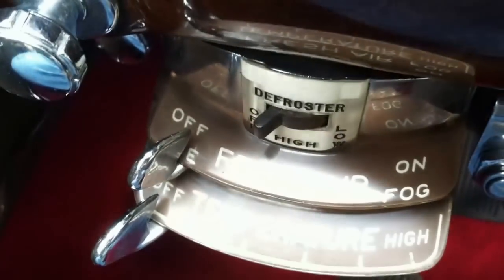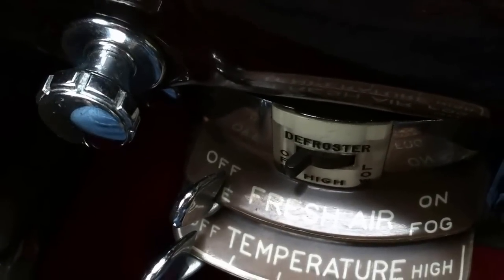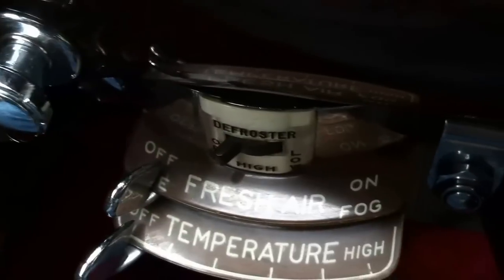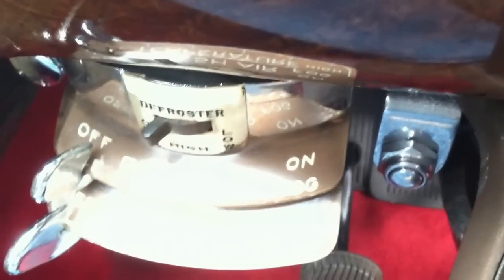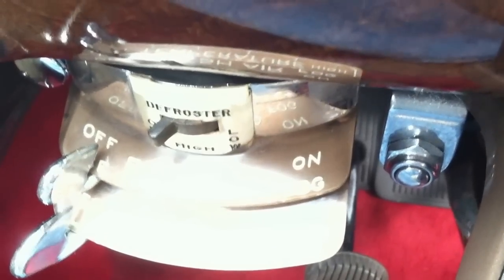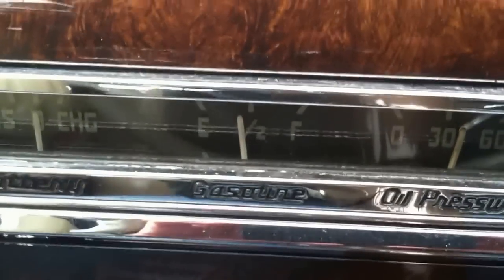This does have the fresh air heater, which was an option, with the defroster. To the left is the button for the power top, and to the right, another rare accessory — the little button is for the windshield washer. You can see the reflection and the quality of this wood graining and the finish of the dash. It does have a Cadillac spotlight on it.